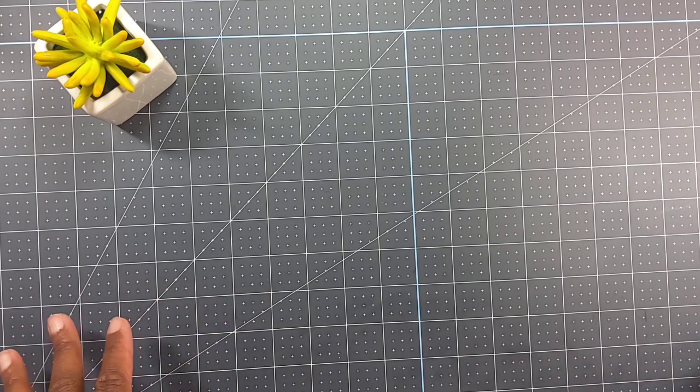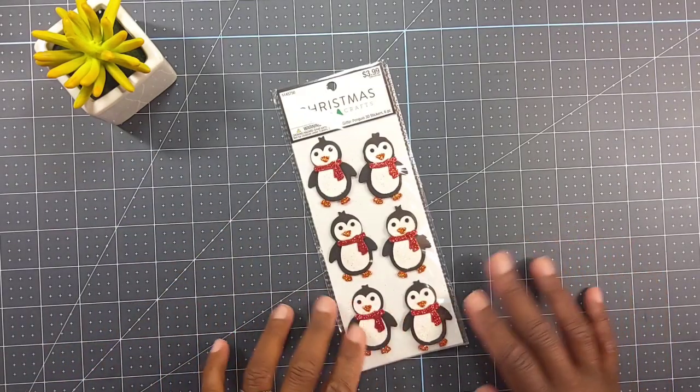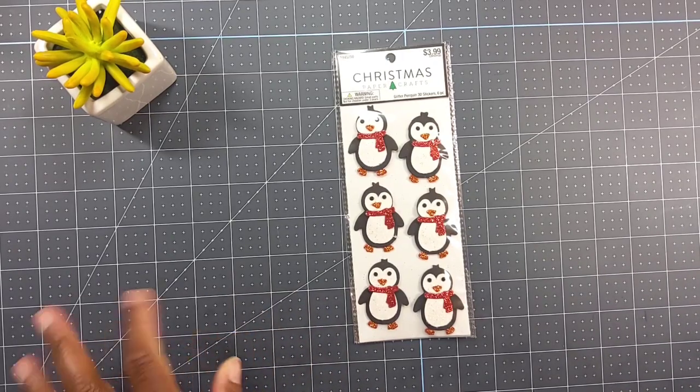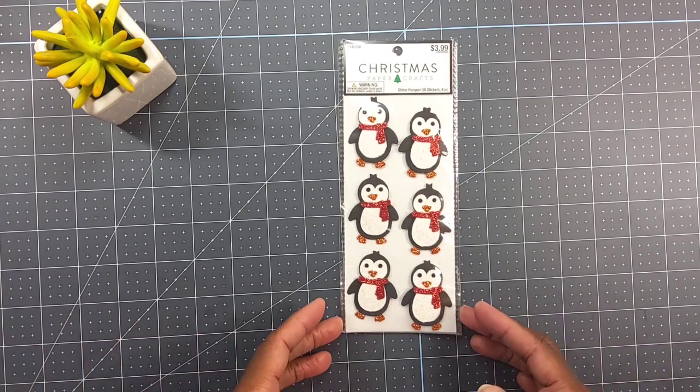Today I'm going to share with you a small Hobby Lobby haul. I did an order with Hobby Lobby and this was my very first time ordering with Hobby Lobby online. There was something specific that I needed and they only had it online — they didn't have it in my local store. So of course I bought some other stuff. Let me share with you what I picked up.